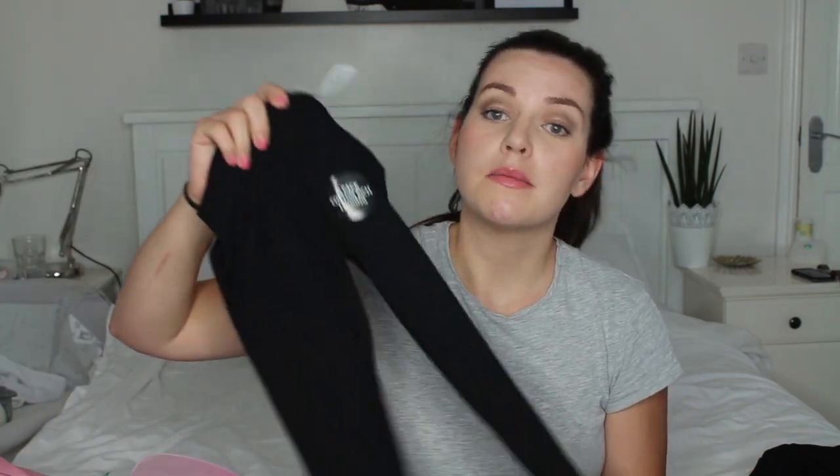I bought Rosalie some staple black leggings — these are a two-pack. I got them in age three to four and they were £3.50.